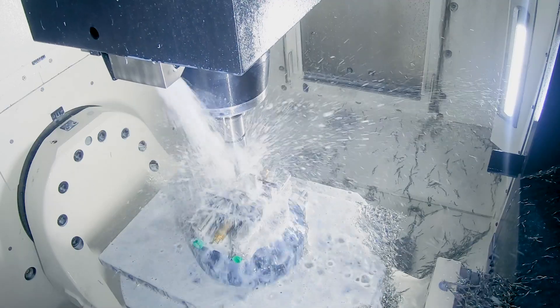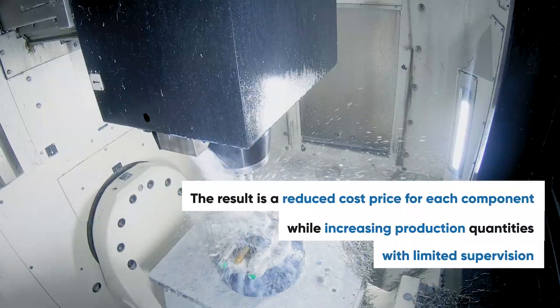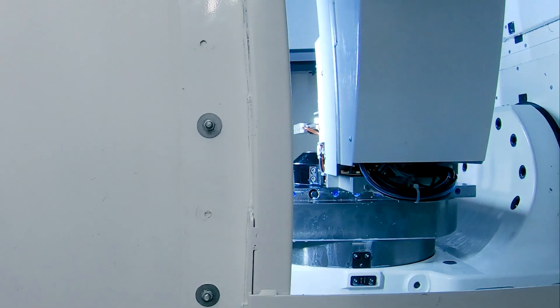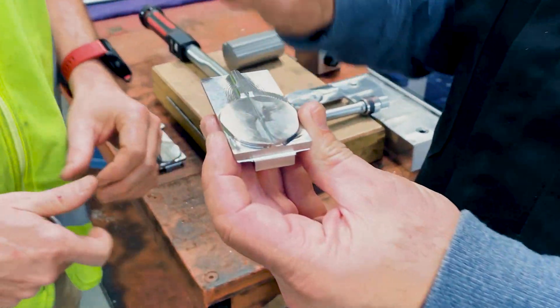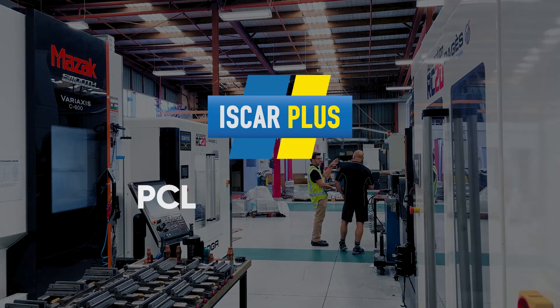Automation significantly reduces production costs. With minimal downtime required for changing over jobs, the result is a reduced cost price for each component machined, while increasing production quantities with limited supervision. The DOGA frees up operator time, allowing for more value-added tasks such as quality control, planning or supervising several machining centres simultaneously.